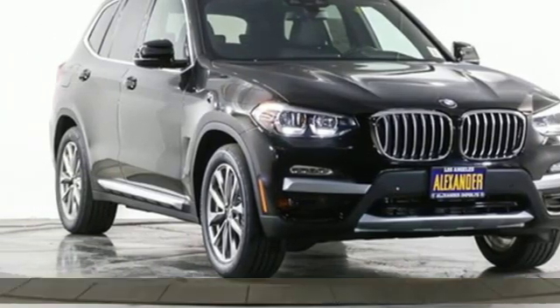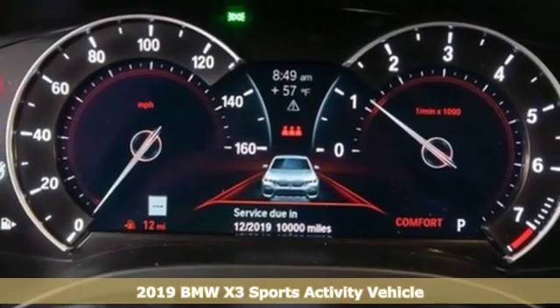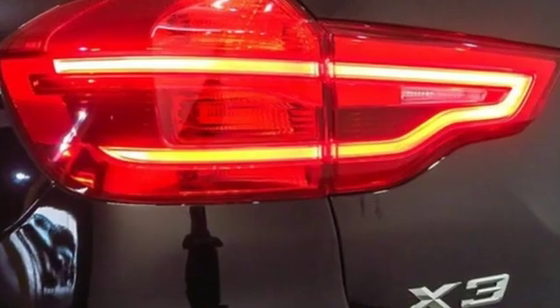Here's a new 2019 BMW X3. Whether your instincts lead you to unpaved roads or just down the to-do list, this X3 delivers on what you need. And get ready for an impressive combination of features.